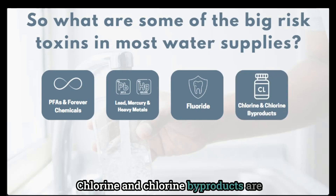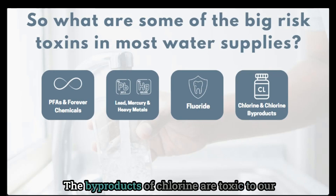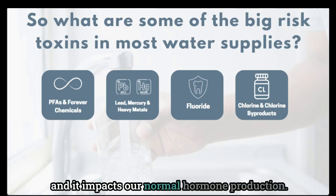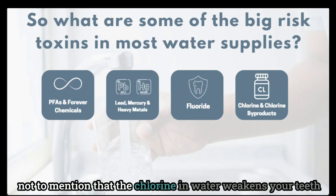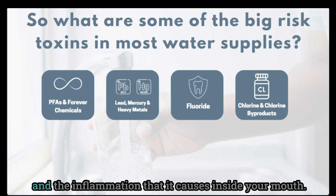Chlorine and chlorine byproducts are used to disinfect the water from bacteria, but the byproducts of chlorine are toxic to our bodies. Chlorine can actually mimic estrogen and impacts our normal hormone production. It can also impact the natural gut bacteria, which can have secondary impacts on multiple systems in our body. Not to mention that chlorine in water weakens your teeth and increases tooth decay due to corrosion and the inflammation it causes inside your mouth.